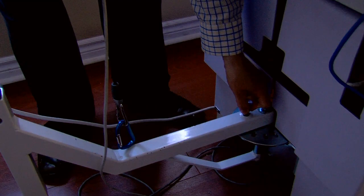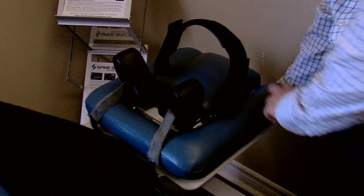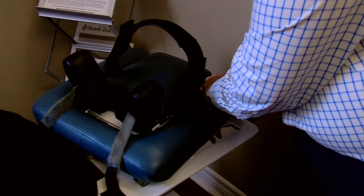The Spine Specialist design allows for infinitely adjustable increments of lateral flexion, extension, and flexion. This allows you to specifically isolate injured disc segments like never before.